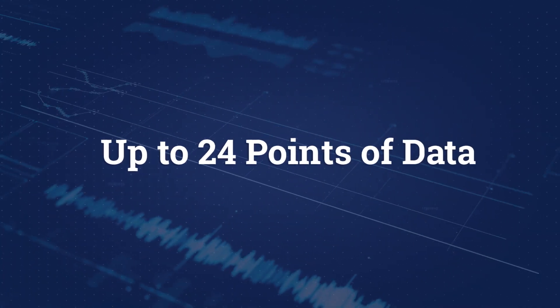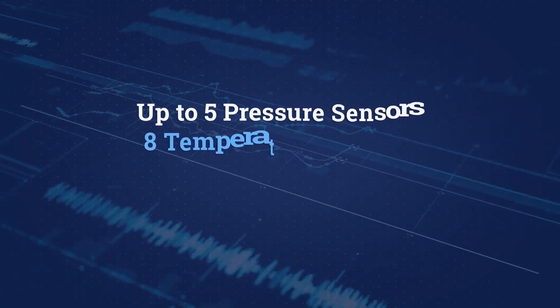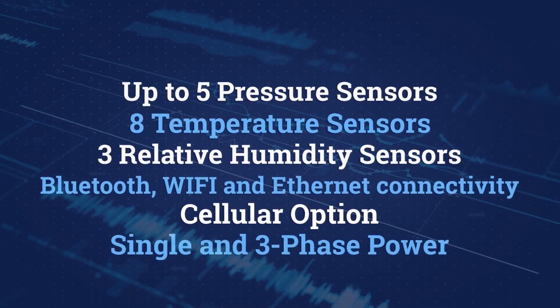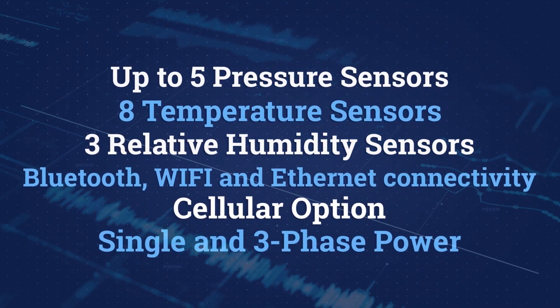Up to 24 points of data can be collected for system diagnosis with circuitry and sensors for pressures, temperatures, humidity, volts, and amps with an embedded power factor for three-phase and single-phase systems.